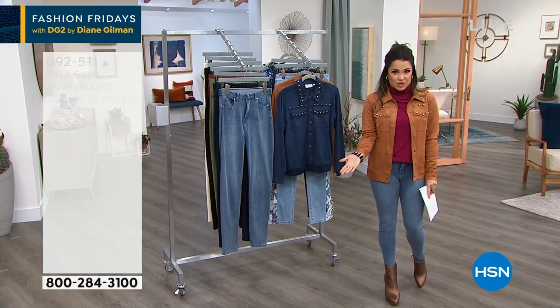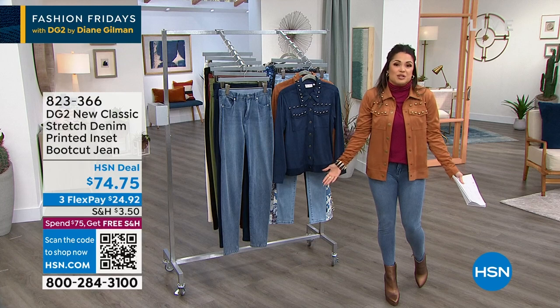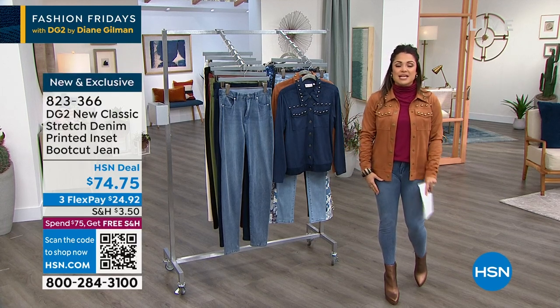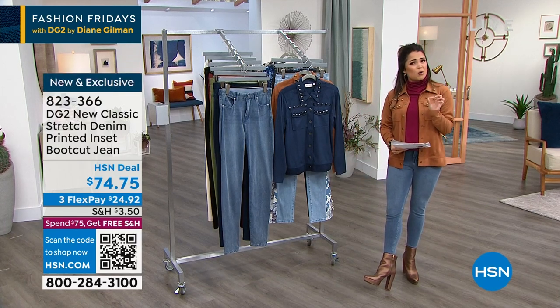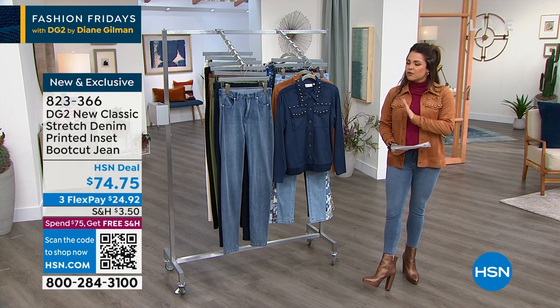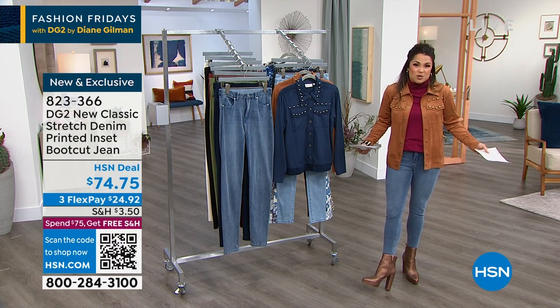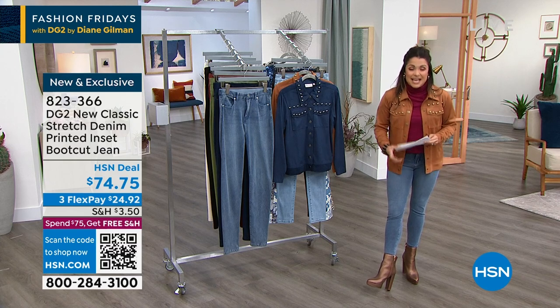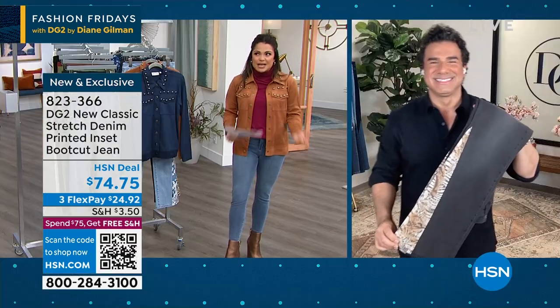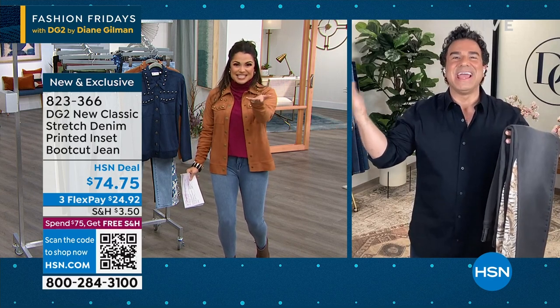Sam Saborra is the creative director at DG2. DG2 has been here over 25 years with Diane Gilman bringing us designs that are fresh, fun, super high-quality construction and materials. The line is known for fabulous fit no matter what size, shape, height, or body type you are, even what age you are. So we love that here at HSN.